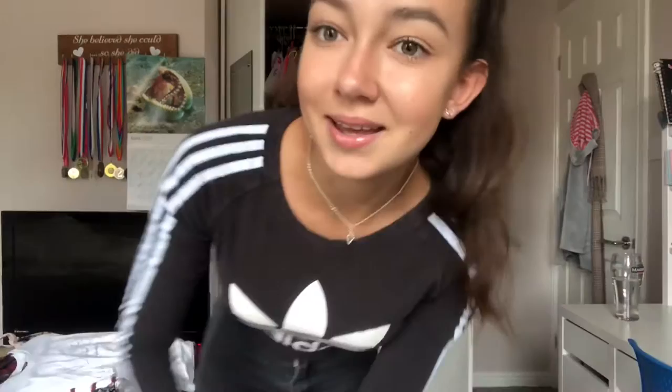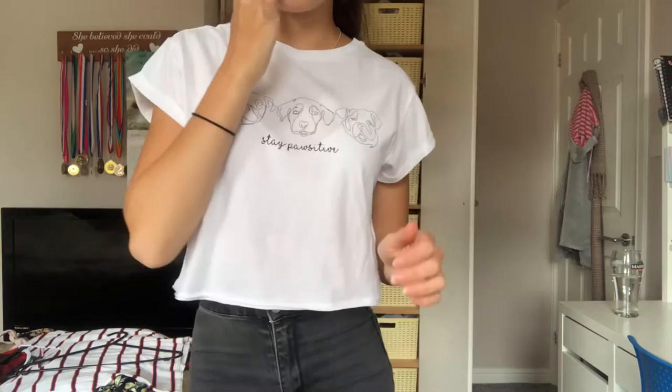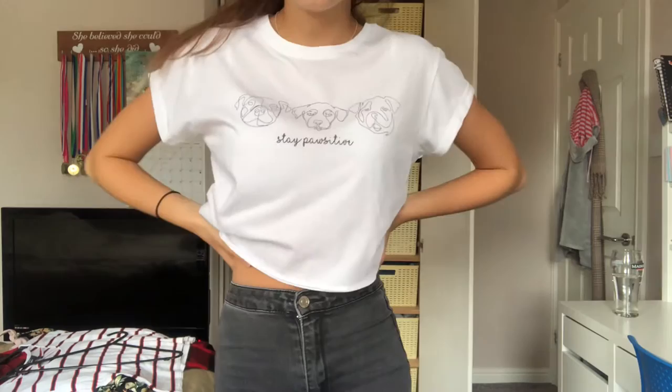So this is the next top. I really really like how it says 'stay positive' on this one and the dogs are literally so so cute. I like how it's cropped — I literally like everything about this top, I think it's so so cute and I've definitely worn it a lot. I'm gonna give it an eight out of ten.